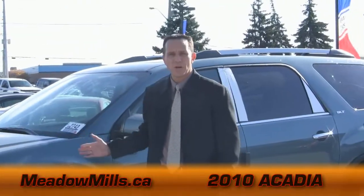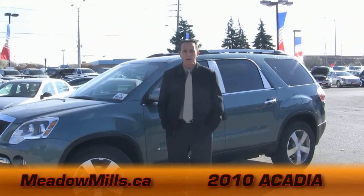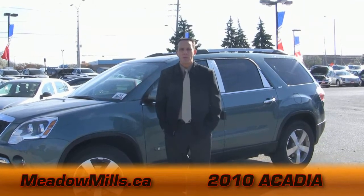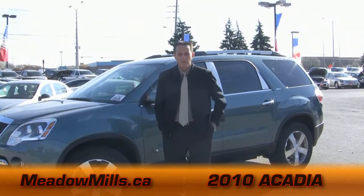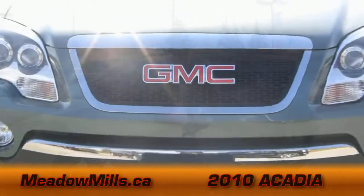You can take a look at the exterior and you'll know the lines on it are tight and they're really sleek. That might be because the Acadia, when engineered, spent over 5,000 hours in the wind tunnel. What does that mean to you? It means a quiet and comfortable ride, and it means it's going to save you a lot of money on fuel due to the aerodynamics.